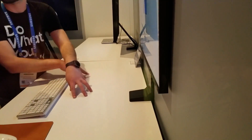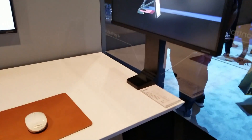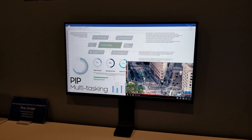Another cool device Samsung showed was the Space Monitor, which lets you have the monitor against the wall and fully utilize your desk. The 32-inch is going to be 4K, the 27-inch is going to be 1440p, and it's going to have a higher refresh rate of 144Hz.